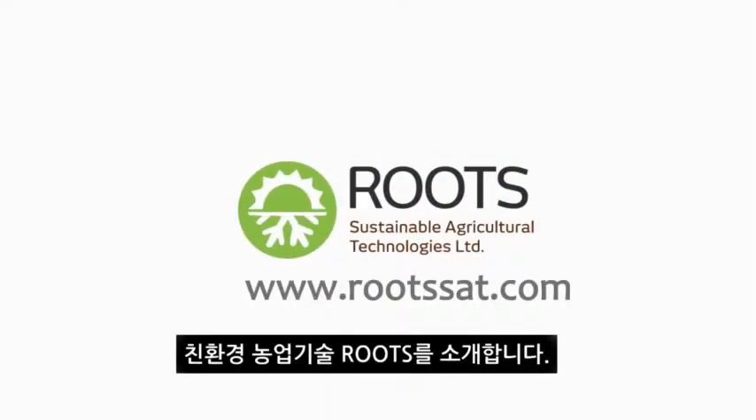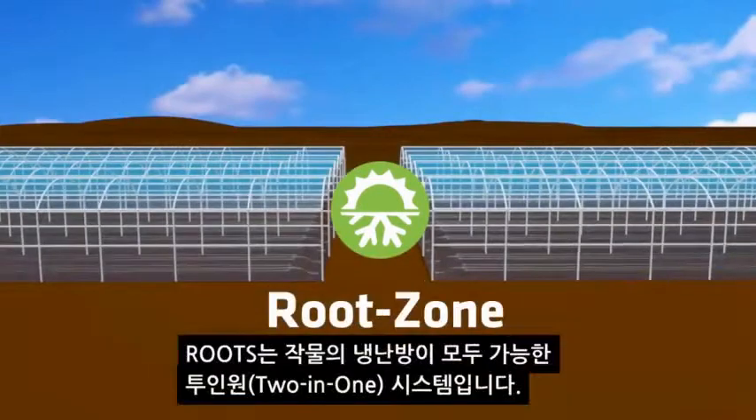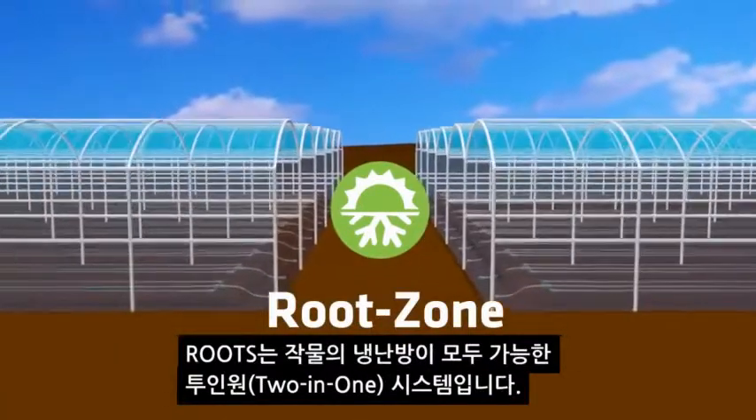Introducing Roots Sustainable Agricultural Technologies. Roots: a two-in-one heating and cooling solution for your crop.